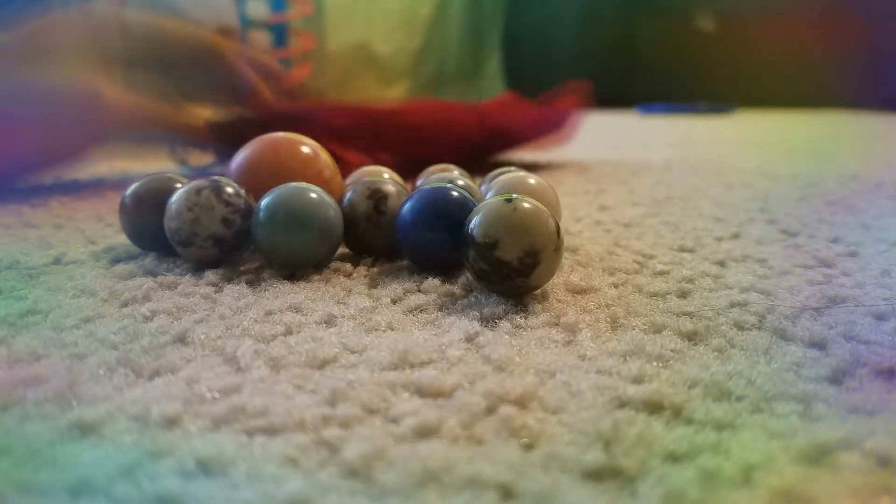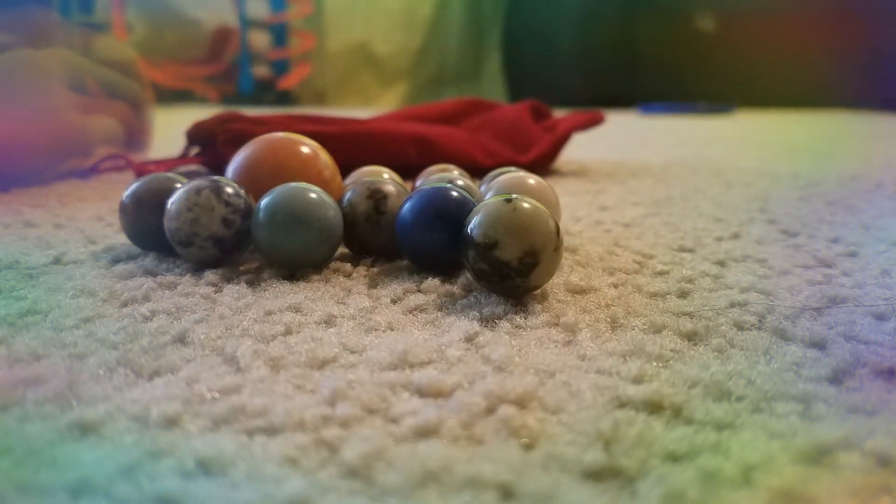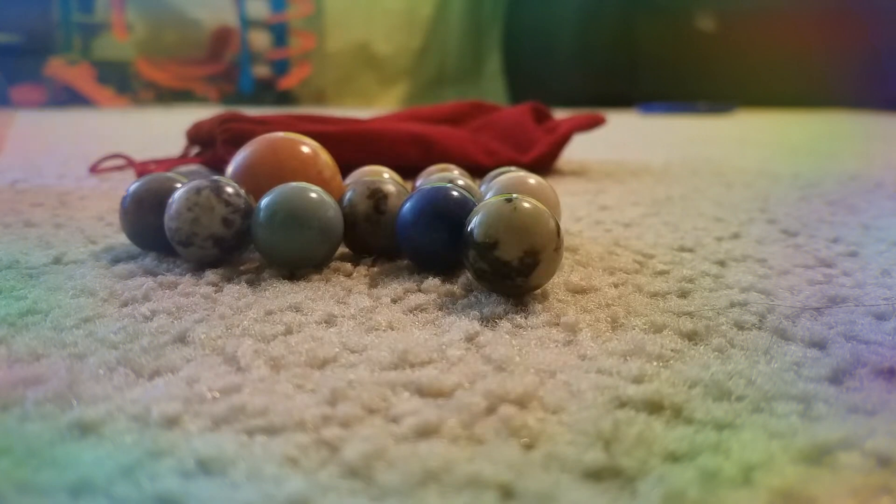And this is Neptune. I put them in this bag to make sure they don't go missing. So yeah, these are the planets. Thank you for watching. Hurricane Michael Jackson. Bye!